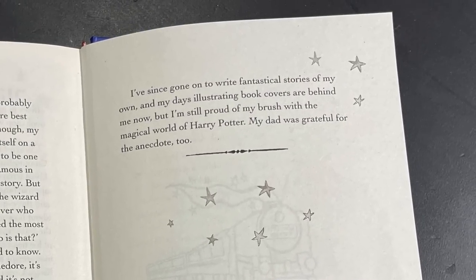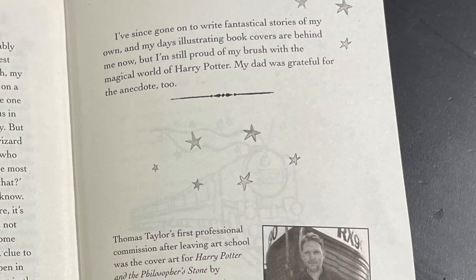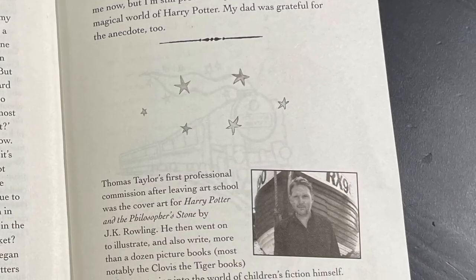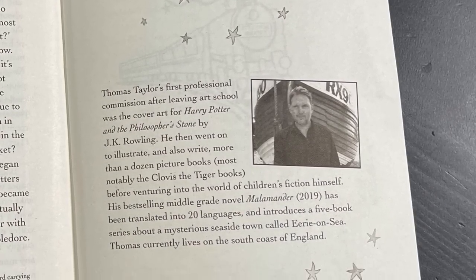Thomas concludes: I've since gone on to write fantastical stories of my own, and my days illustrating book covers are behind me now, but I'm still proud of my brush with the magical world of Harry Potter. My dad was grateful for the anecdote too. Then there's some information about Thomas Taylor, and on the back dust cover flap we have information about J.K. Rowling as the author. And that is the 25th anniversary edition of Harry Potter and the Philosopher's Stone.